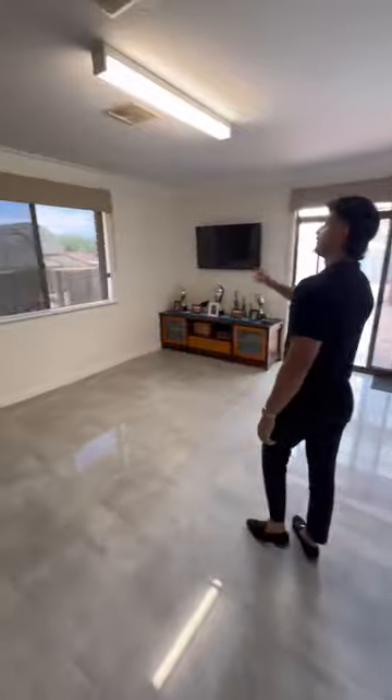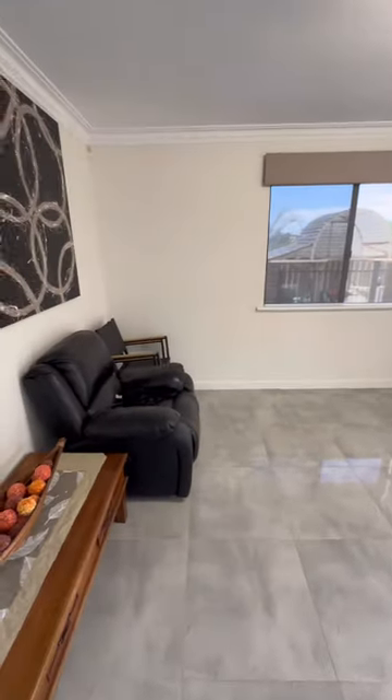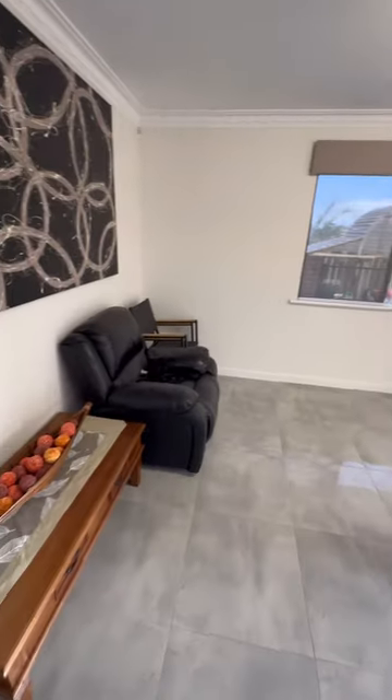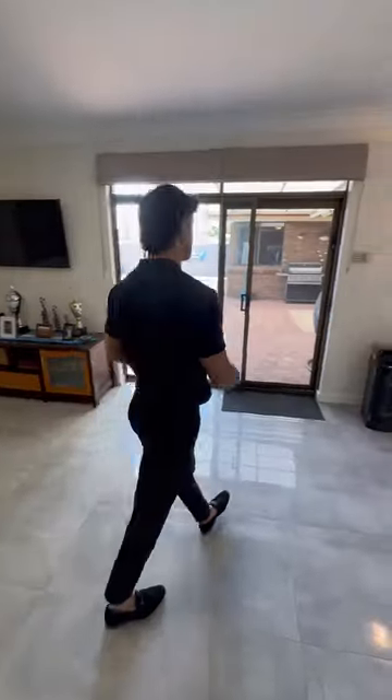One more little section here — still ducted heating, ducted evaporative, porcelain tiles, and views of the backyard. This can be a family room, games room — too many options. You've got plenty of living areas and plenty of space for everything.